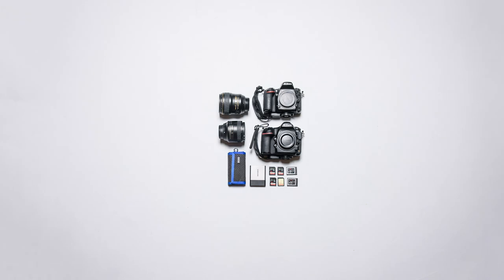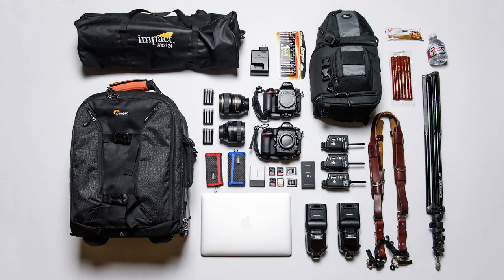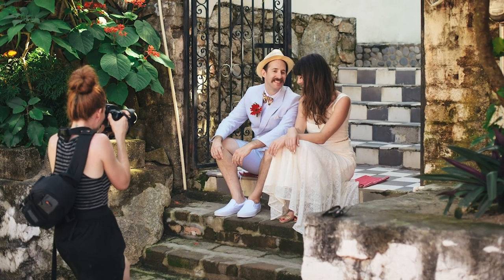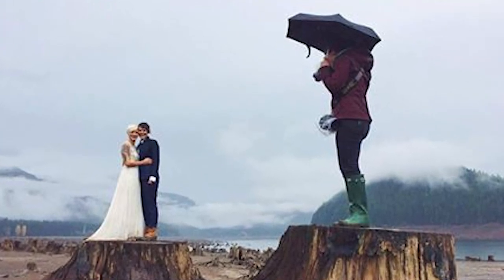Alright, there you have it. This is my go-to photo gear pack list when I travel for events and weddings. I hope this helps you pack efficiently and smart, or gets you thinking about ways you could be packing best for the types of shoots you're going to be doing. Have fun seeing the world and telling your stories.